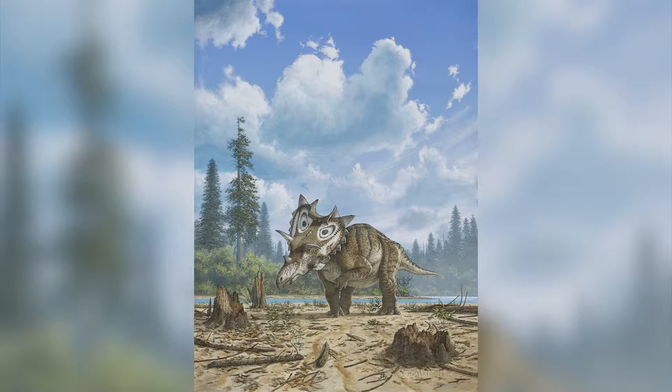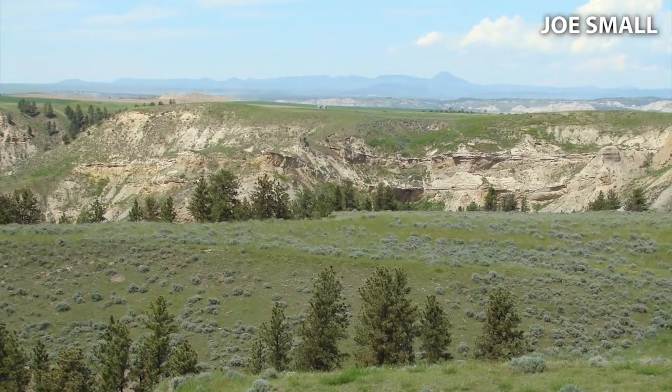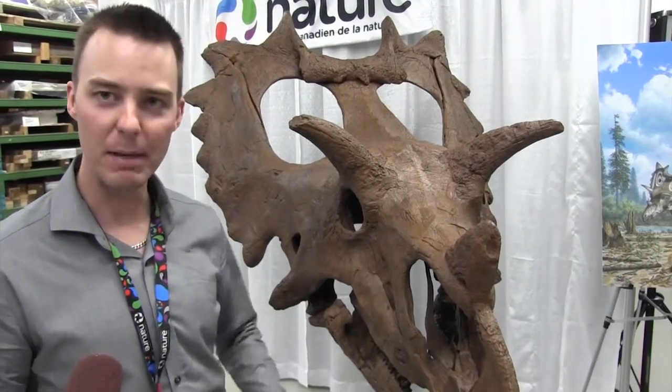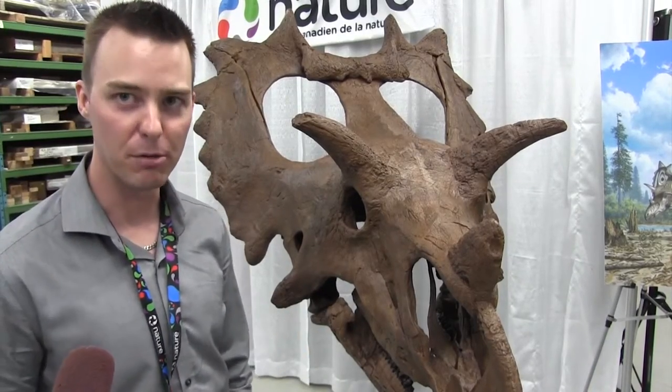Bill Shipp, the man who found this fossil, nicknamed it Judith early on because it comes from a rock unit in Montana named the Judith River Formation. So we tend to refer to it as a she because of the name. But having said that, we don't actually know whether Judith — this individual — was male or female.